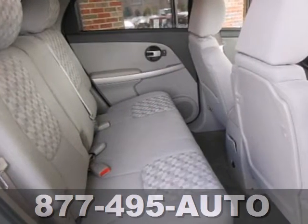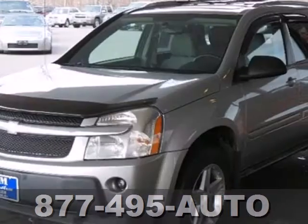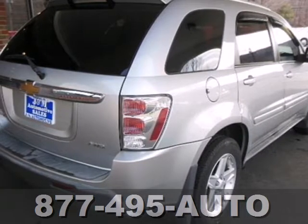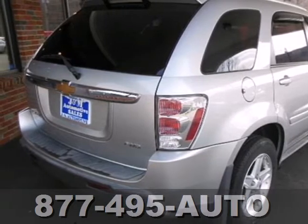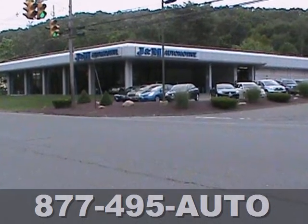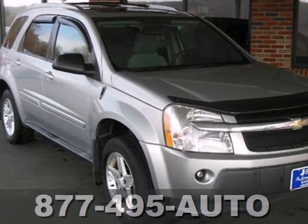Add to that a responsive 3.4 liter V6 engine, 5-speed automatic transmission and rack and pinion steering, outstanding design, a wealth of cargo space and a quiet, comfortable ride. Make this Equinox a pleasure to own and drive.